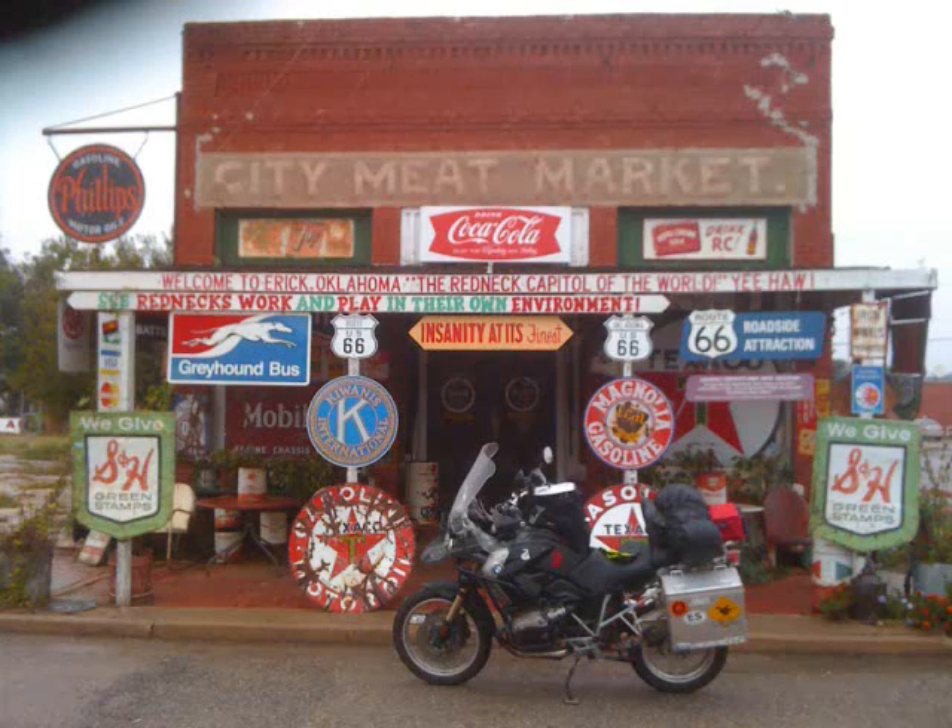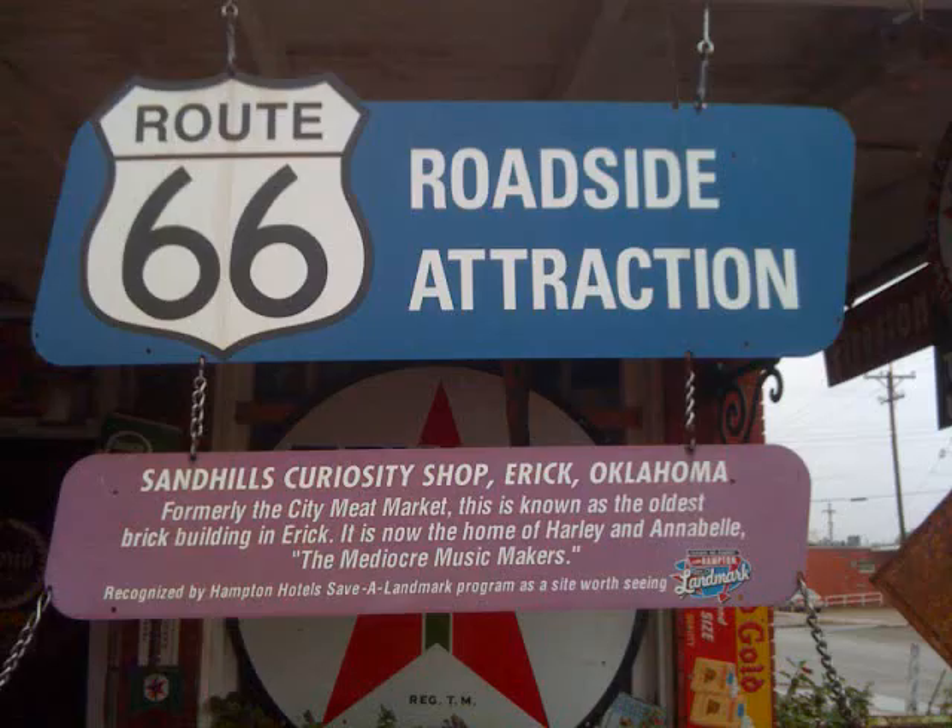By the time I reached Erick, Oklahoma, I found the famous Sand Hills Curiosity Shoppe, home of Harley and Annabelle, the mediocre music makers. This place looks like it could have been the inspiration for Lizzie's Place in the Cars movie. Harley and Annabelle weren't there when I passed by, so I couldn't ask them or see their dance routine. Kind of a bummer.